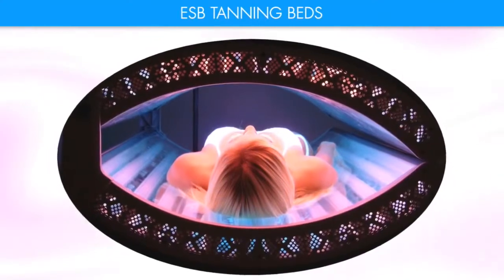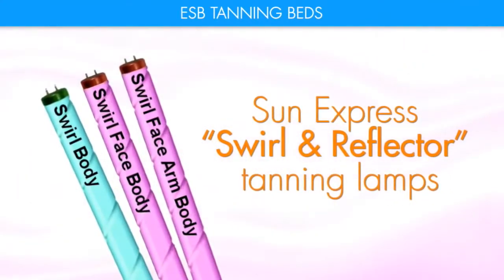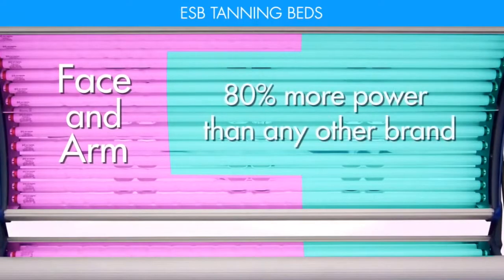You'll enjoy a deeper, darker tanning experience. The Avalon 24's Sun Express Swirl and Reflector Tanning Lamps and ESB's unique pink and blue face and arm tanning technology creates 80% more power than any other brand.